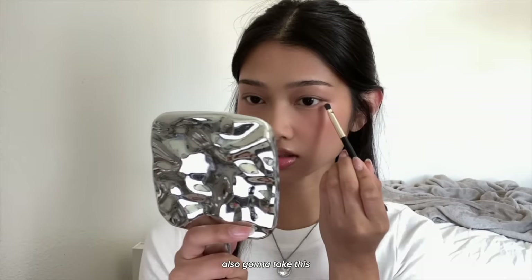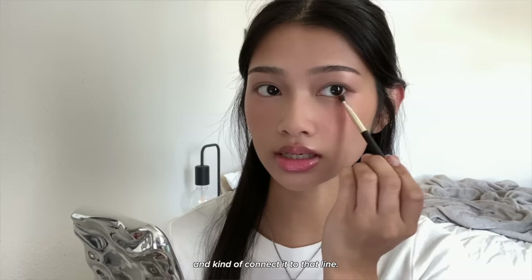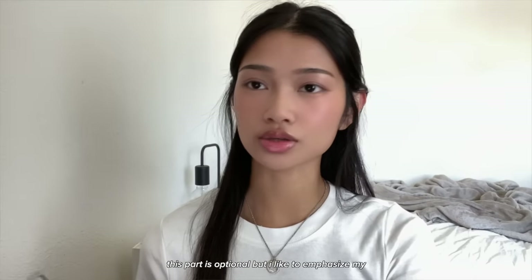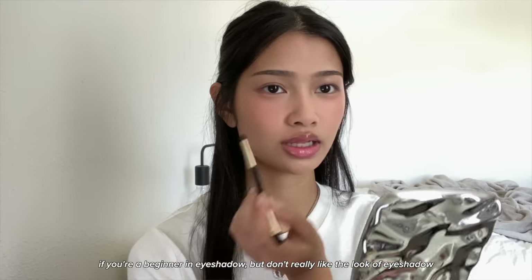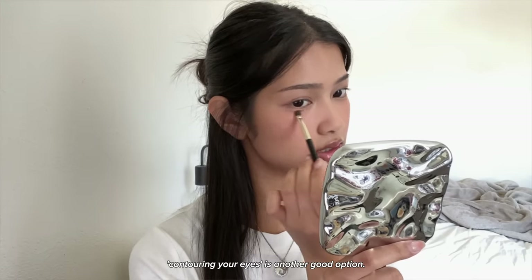I'm also going to take this on the outer half of my eye in a triangle shape and connect it to that line. This part is optional, but I like to emphasize my eye smile — shading that area makes my eyes look a lot bigger. If you're a beginner in eyeshadow, contouring your eyes is a great option especially for school because it looks pretty natural.